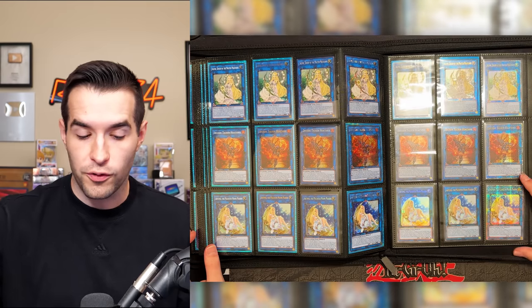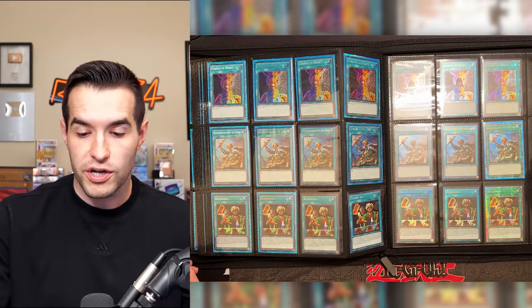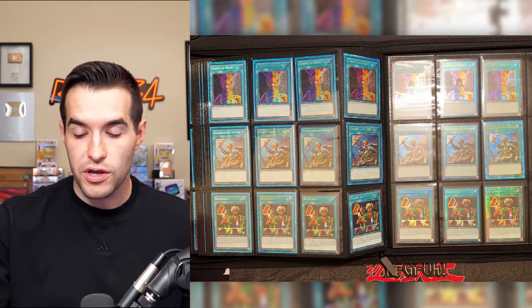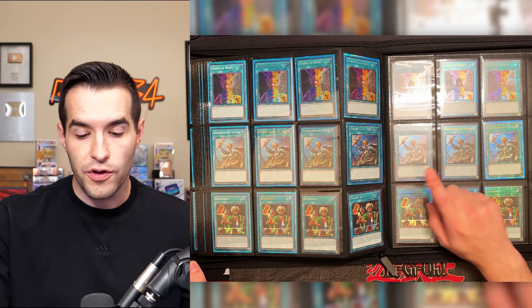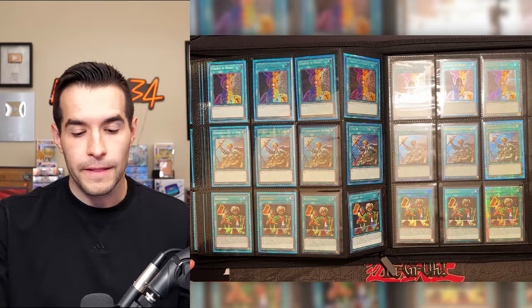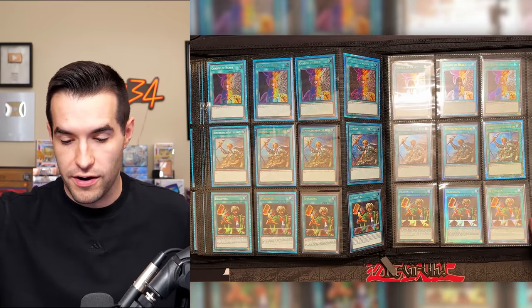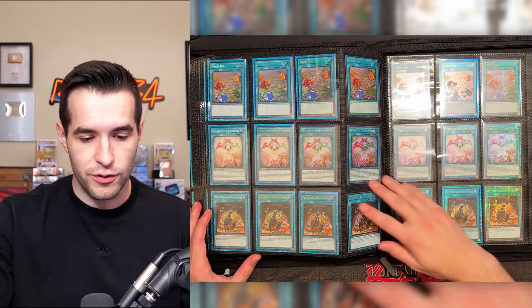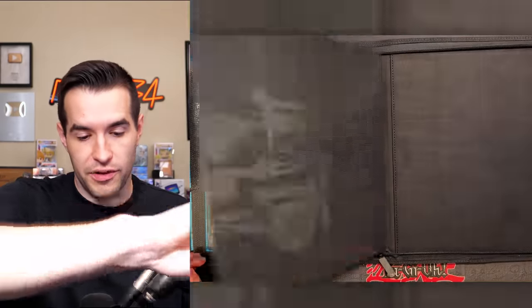Heatsoul, Artemis for Invoked strategies — beautiful. Change of Heart looks incredible in some of these rarities, pretty awesome card. Reinforcement of the Army — I'm probably going to replace my Collector Rare from King's Court with either the new Ulti, new Collector Rare, or the Quarter Century. That old Collector Rare probably just lost a lot of value. Reasoning for Goat Format. Fossil Dig — check them out. Pre-preparation of Rites, Spellbook of Judgment — I'm sure people want to see that.